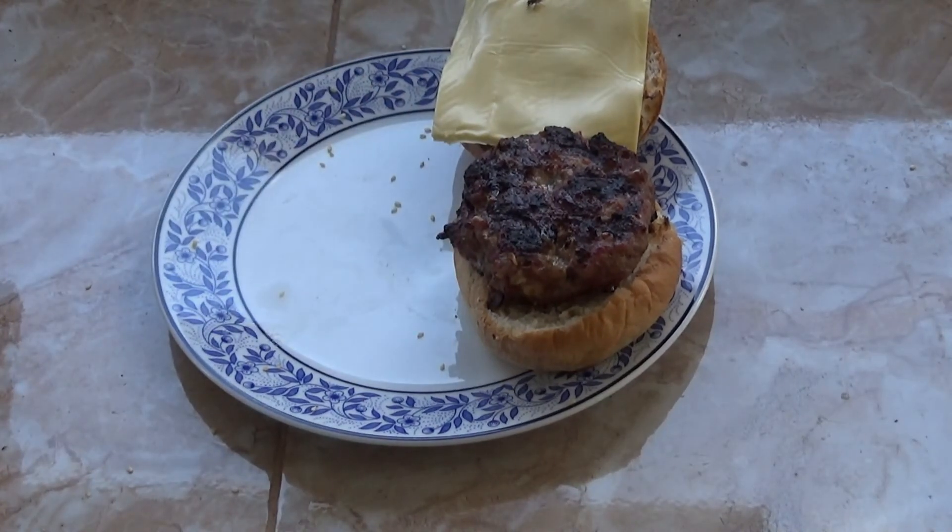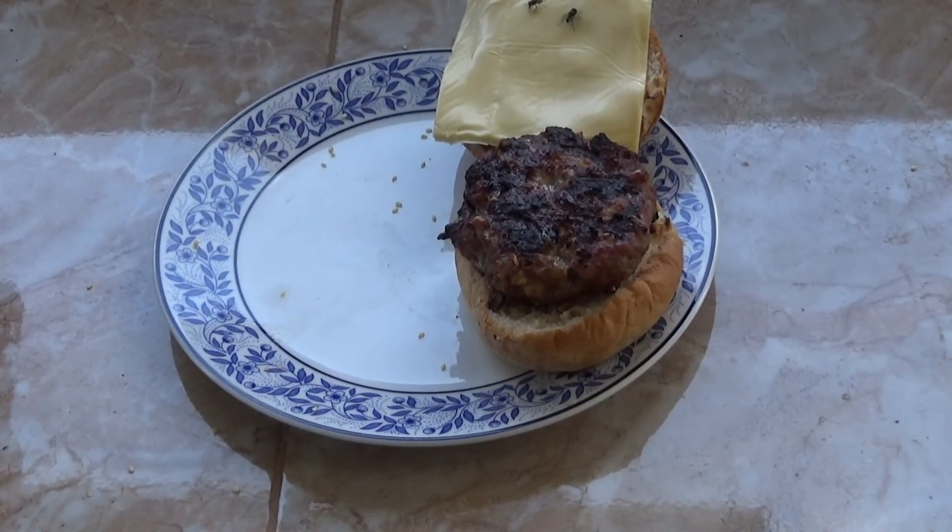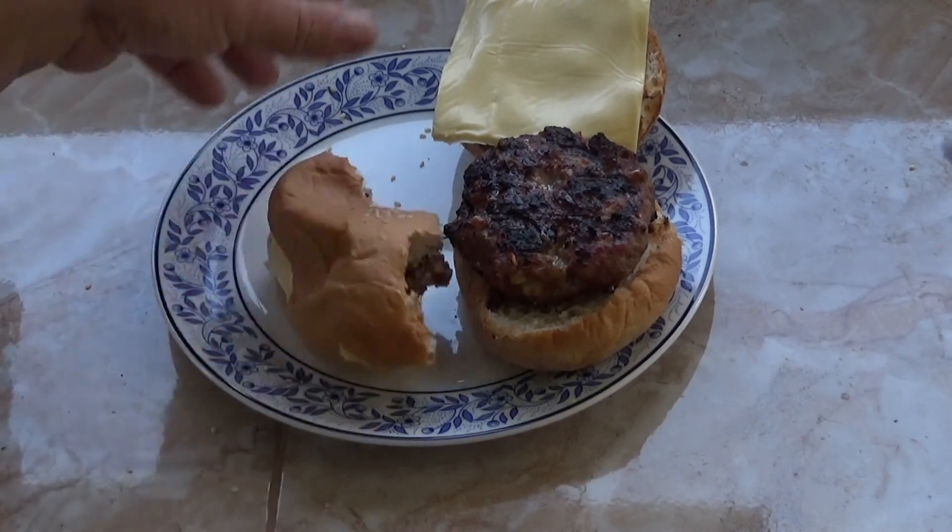There's lots of garlic. You don't have to put lots of garlic, but I like it. It's cooked over charcoal like that — magnificent.